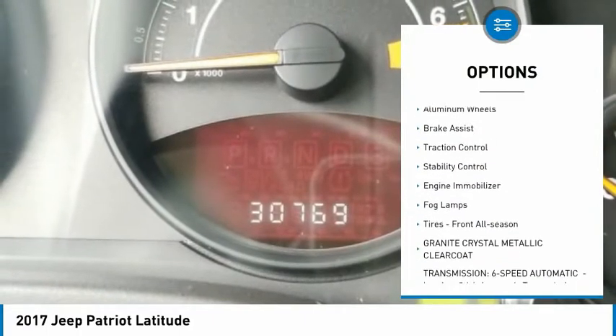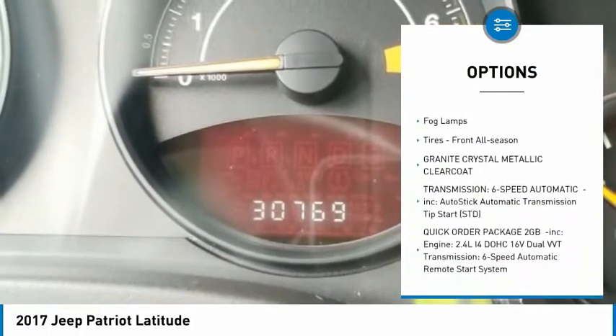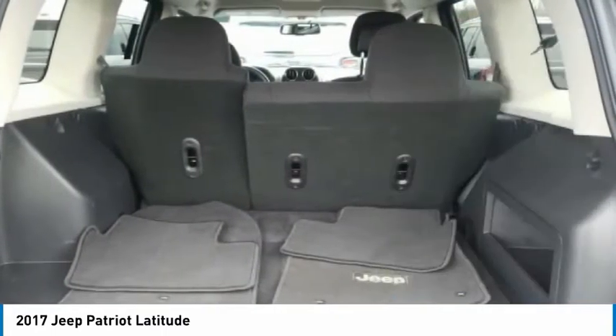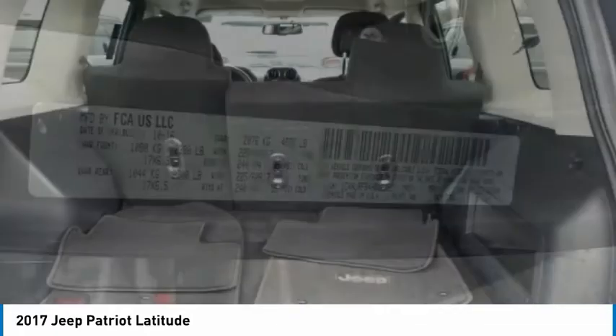Tire Pressure Monitor, Heated Mirrors, Aluminum Wheels, Brake Assist, Traction Control, Stability Control, Engine Immobilizer, Fog Lamps, and Front All Season Tires.